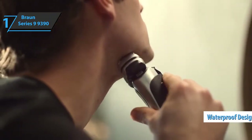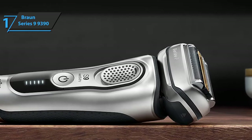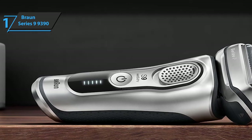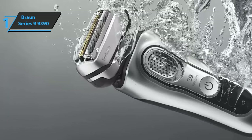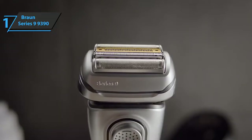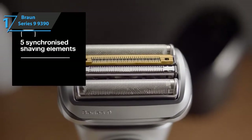This waterproof model can run dry or underwater, and its lithium-ion battery provides a stable power supply for the promised 60 minutes of operation. The Series 9 sports a metallic coating but is made of plastic. One might think this smooth, shiny facade would make the razor slippery with wet hands; however, Braun avoids this by covering the back with rubber. With a shape ergonomically adapted to the palm, the Series 9 holds well in the hand even when wet.